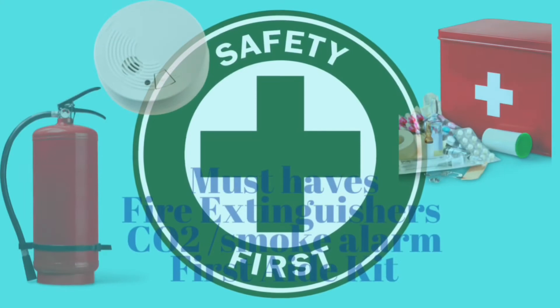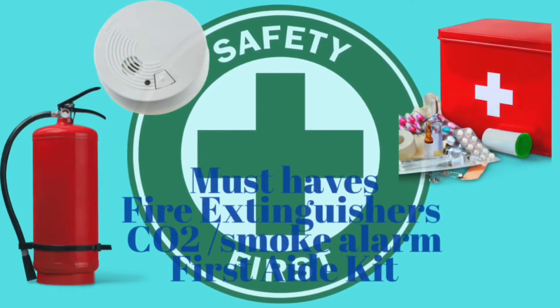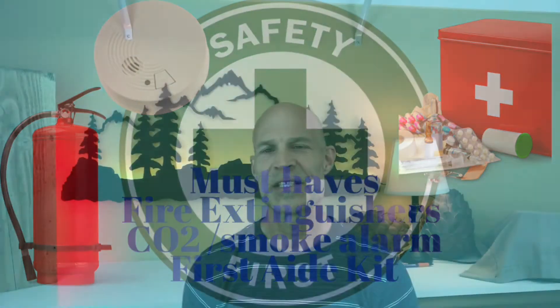A few must-haves we need to mention: fire extinguisher, CO2 alarms, and a first aid kit.